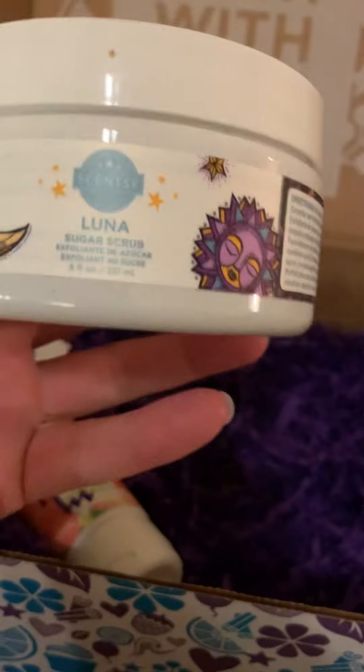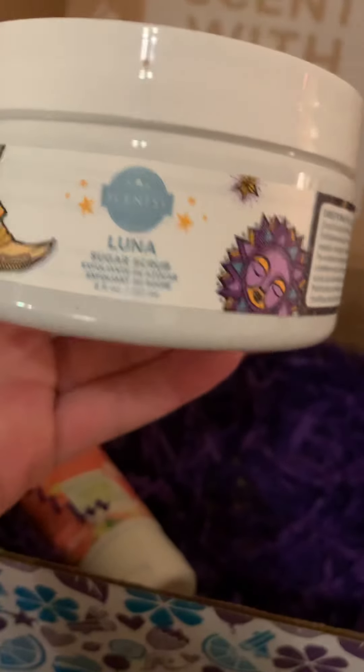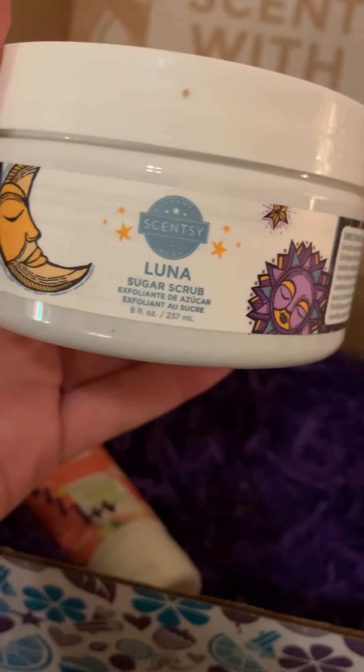This one is heavy — this is great. I love the sugar scrubs, they're luxurious. Treat yourself! And again, you're saving money when you get this box, so why not try some new things?